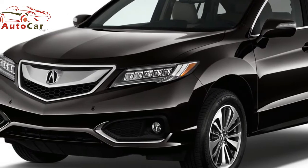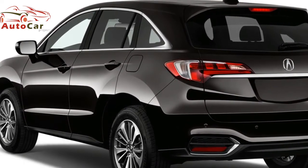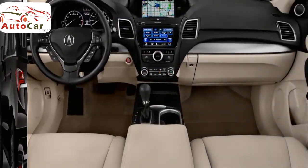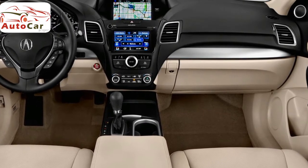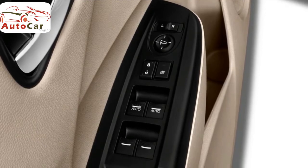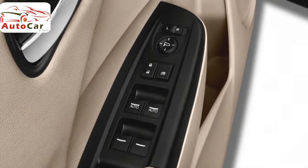The standard setup does omit a few elements, like leather upholstery. Car shoppers who want a higher dose of luxury should consider the RDX Technology Package. In addition to leather seats and extra safety systems, its upgraded infotainment system adds an 8-inch touchscreen, an enhanced media interface, navigation, and a 10-speaker premium sound system. The GPS-linked climate control system automatically adjusts interior temperature based on current weather conditions and can track which side of the car the sun is warming most. The MSRP for an RDX with the Technology Package is $39,500.